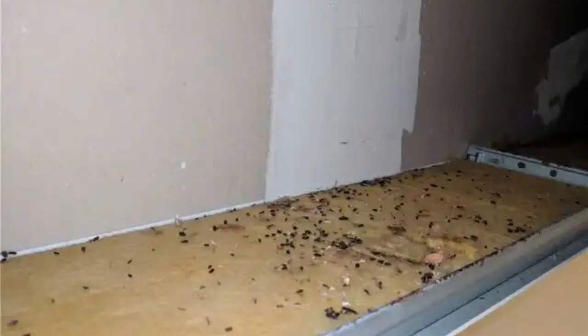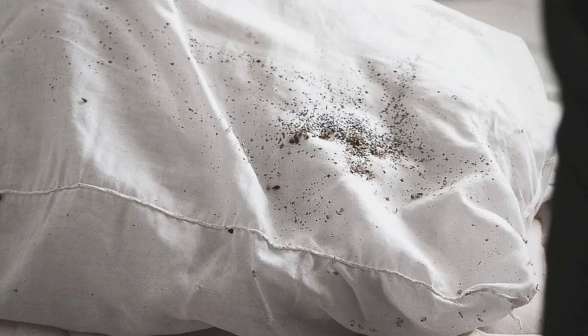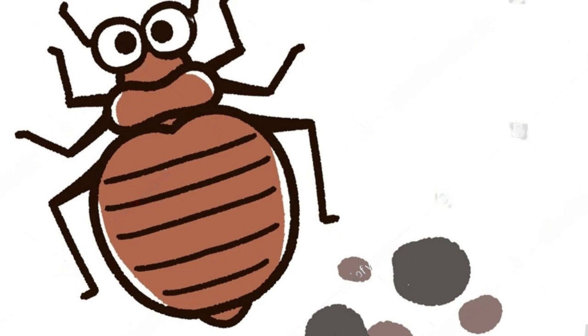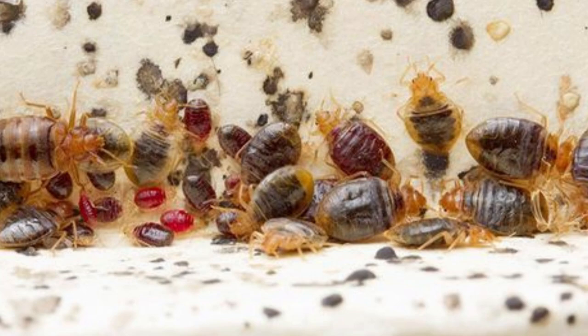And let's not forget the psychological distress. The simple knowledge that you're sharing your home with these pests can lead to anxiety and insomnia. In severe cases, individuals may even develop symptoms of post-traumatic stress disorder. The harmful effects of bedbug poop go beyond just the physical — they can also affect your peace of mind. Knowledge is power, and in this case, it can help you maintain a clean, healthy home.